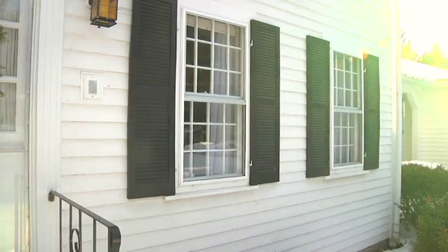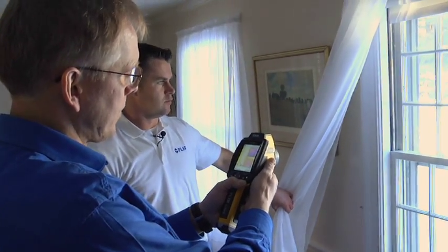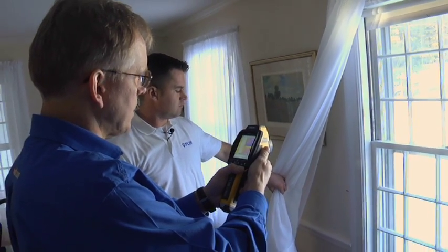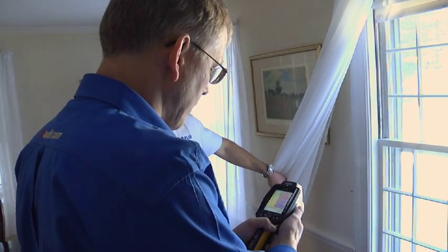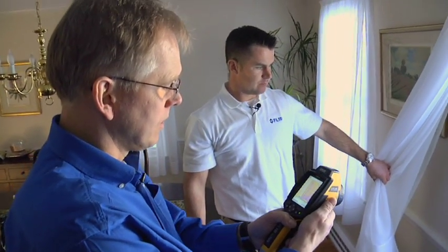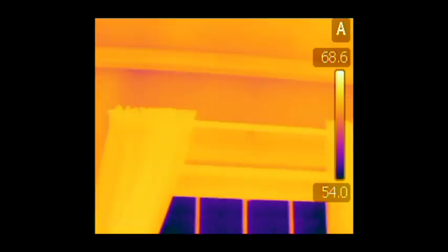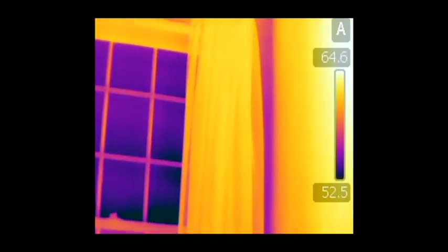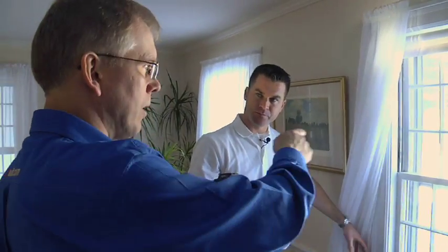These are older double hung wood frame windows, single layer glass with a storm window on them. That can work if it's caulked and tight with good weather stripping around it — it's not always necessary to replace a window. You can actually repair and adjust the window and seal what's around it to get an existing window to work pretty well. We see cold air in the corners, and double hung windows tend to be the worst because there are more potential openings. A casement window is more straightforward and seals better when it's closed.